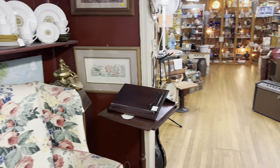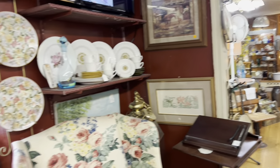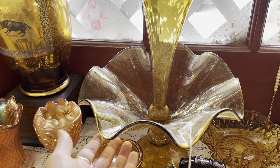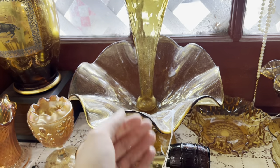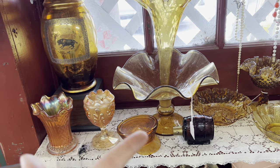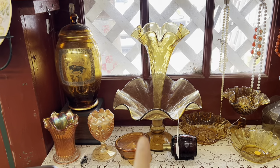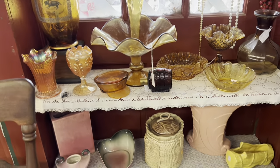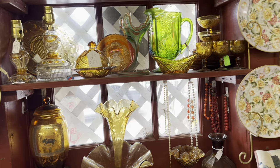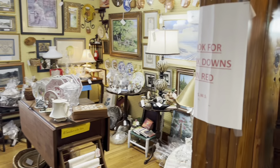I just walked in and I did get permission to film, and this place looks awesome already right through the front door. Look at the first thing I see — this stunning amber compote with the epergne in it and it's only $25. The only issue with this is the shipping thing. But look at it and the size. That is gorgeous. So I'm definitely thinking about that. There's so much to see and I literally just walked in.